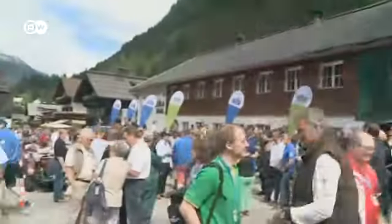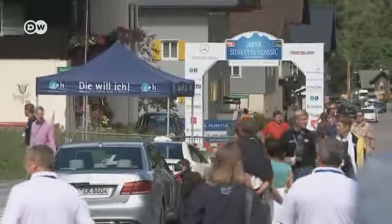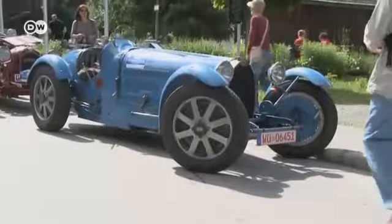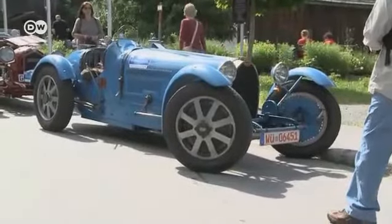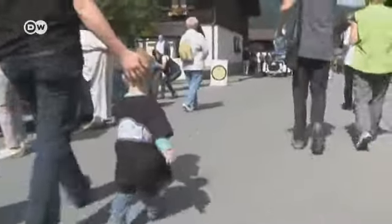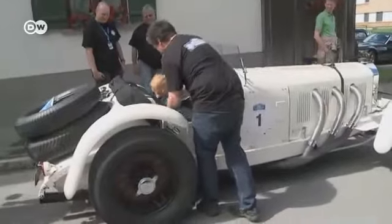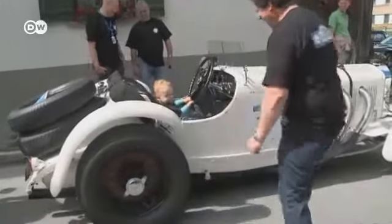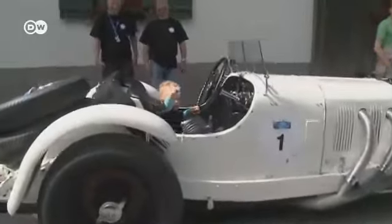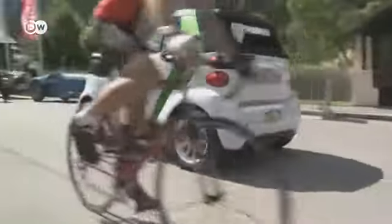On July 4th, the 16th annual Silvretta Classic Rally got underway. And for the fourth time, electric cars were part of the field, while the vintage classics won over a new generation of fans. This time there was a slight change: the classics and plug-ins started off together, rather than separately as they had in the past.